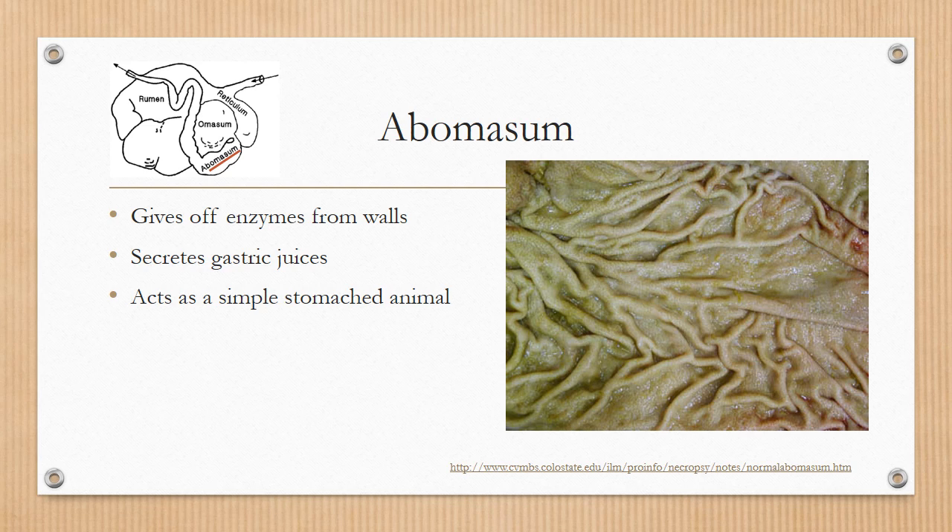The abomasum is the final compartment that food will travel through after it goes through the rumen, then the reticulum, then the omasum, and then finally the abomasum. It gives off enzymes from its walls, secretes gastric juices, and it acts as a simple-stomached animal, which is most comparable to a human stomach or that of a pig — something that you may be more familiar with.